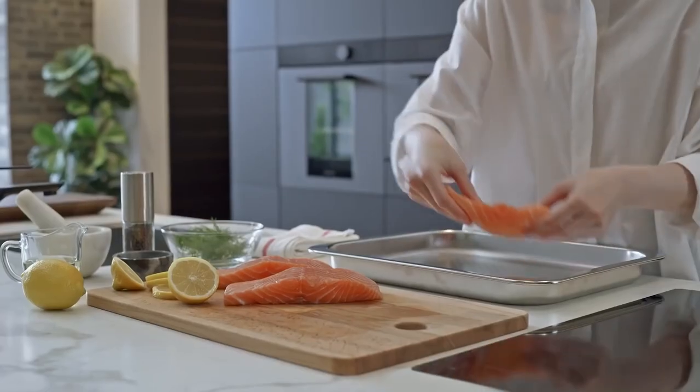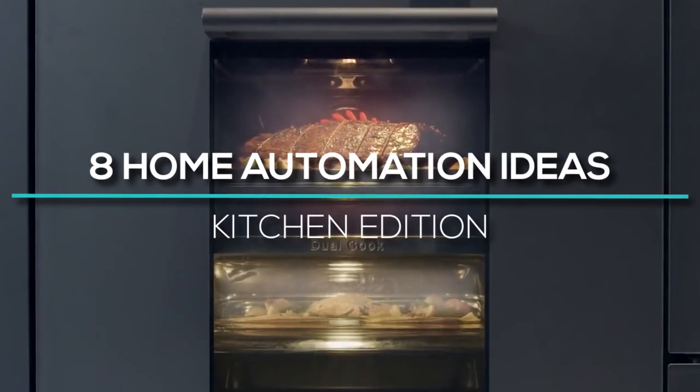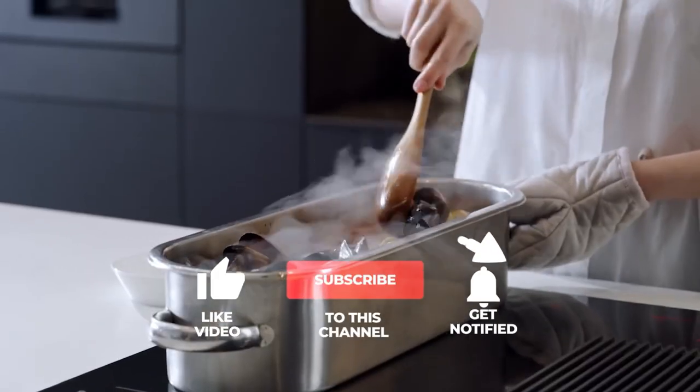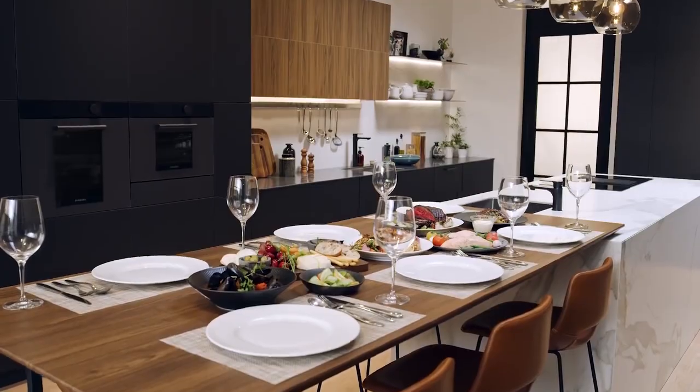Hello guys and welcome back to our channel. In today's video, we will look at some of the home automation ideas — Kitchen Edition. Please give this video a thumbs up and subscribe to enjoy more home automation videos. With that said, let us look at how you can automate your kitchen.